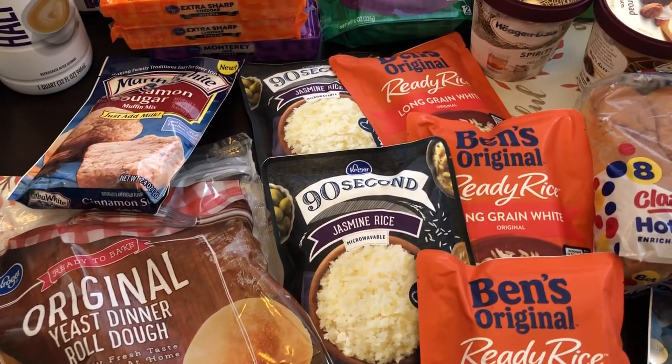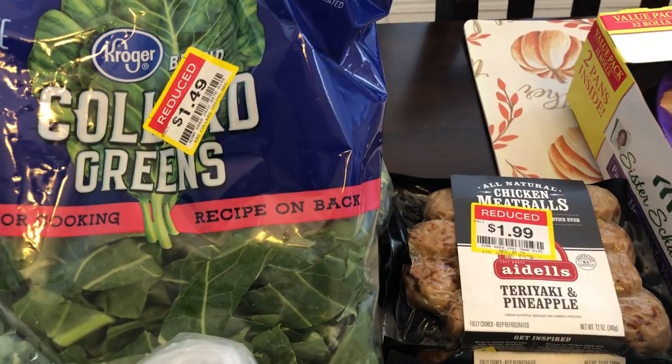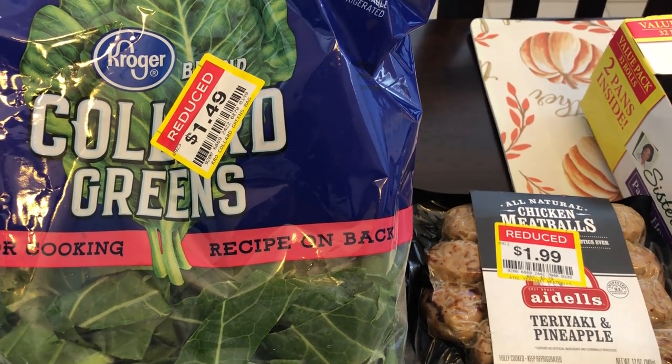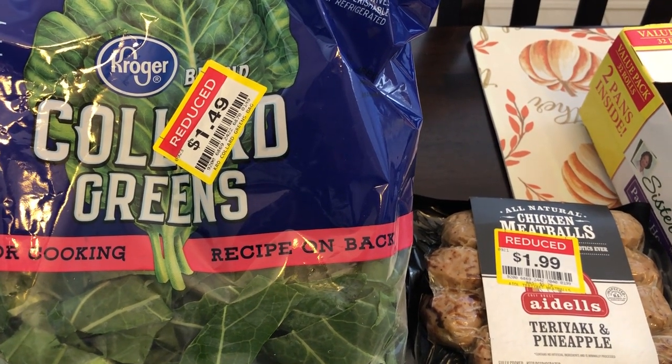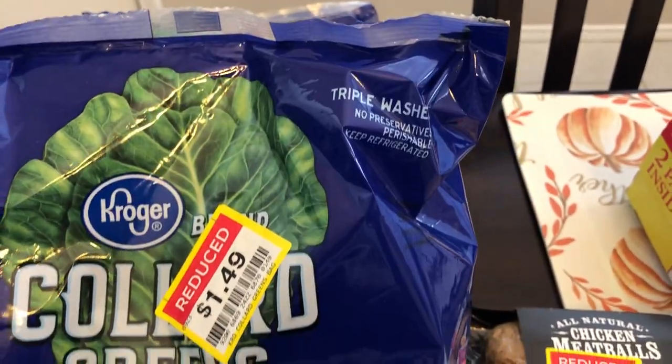I always look for clearance stuff when I go to the grocery store, and I'm glad that I did because I found these collard greens on sale for a dollar forty-nine a bag, so I grabbed two of them. I have been craving collard greens and I was really excited to see them.